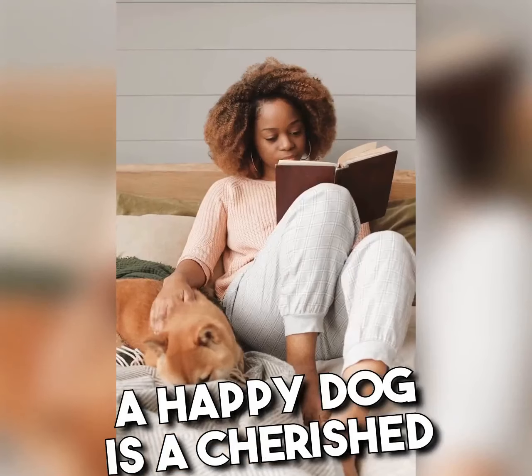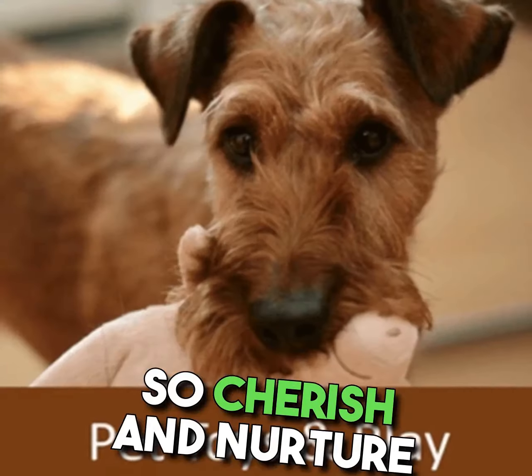Remember, a happy dog is a cherished companion, so cherish and nurture their well-being.